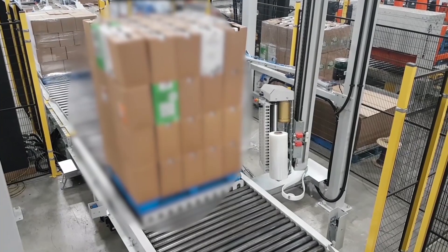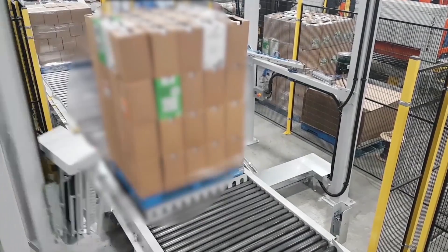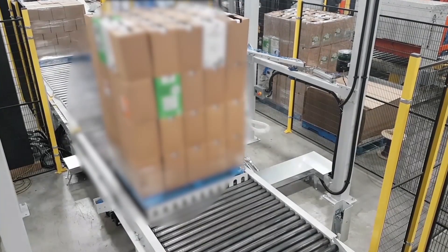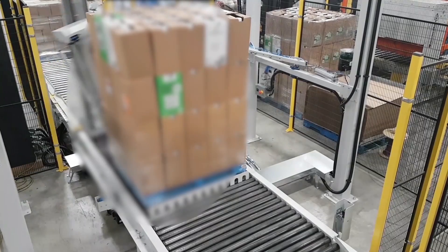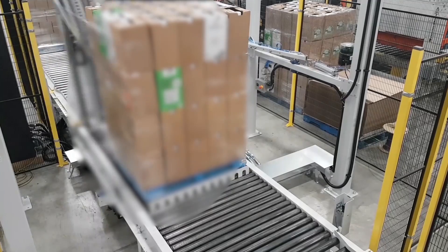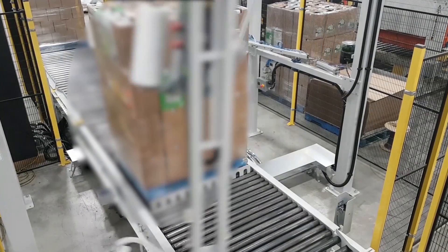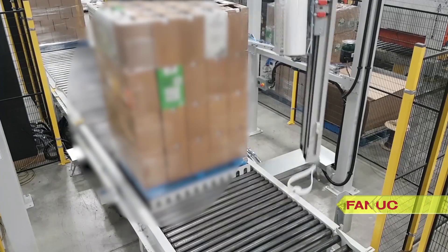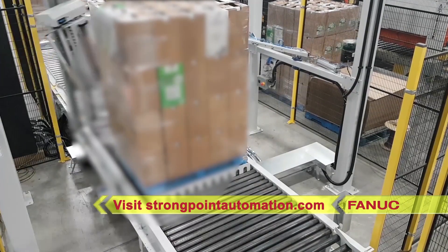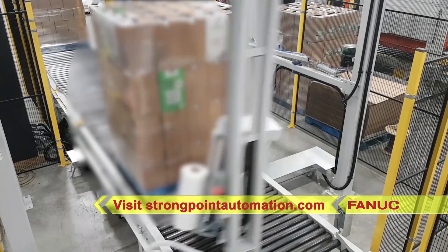This robotic palletizing solution from StrongPoint Automation has provided great value to their customer, adding increased throughput, efficiency, and flexibility to their palletizing processes, versus palletizing these very heavy products by hand. For this and more from FANUC America Authorized System Integrator StrongPoint Automation, please visit strongpointautomation.com.